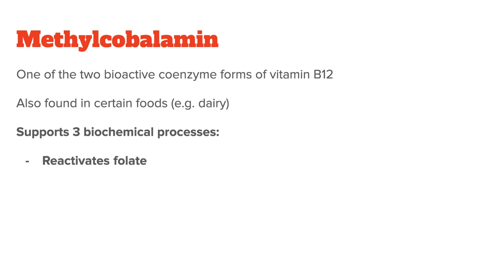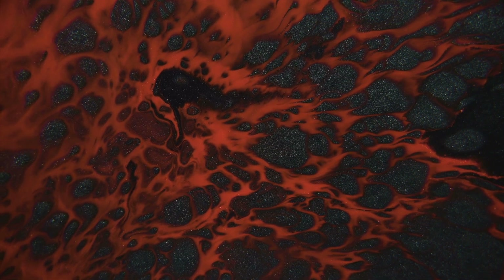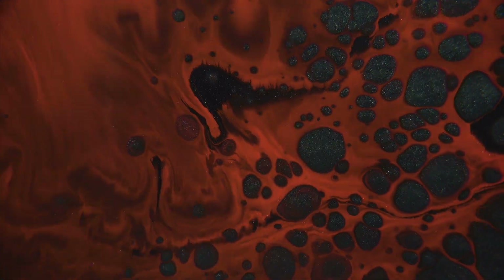Methylcobalamin does this by supporting three main biochemical processes. One, it reactivates folate — without methylcobalamin, the folate in your body cannot be used properly and loses its effect, leading to anemia, nerve damage, and genetic errors in cell division. Two, it reduces the harmful effect of homocysteine, a sulfur-containing amino acid that in high amounts increases your risk for dementia, heart disease, and stroke. When homocysteine levels get too high, methylcobalamin helps break it down to create other amino acids your body needs. This is why, if your blood test shows high homocysteine, your doctor will usually prescribe a methylcobalamin supplement that also includes the active form of vitamin B6 and methylfolate, which assist in the breakdown of homocysteine.